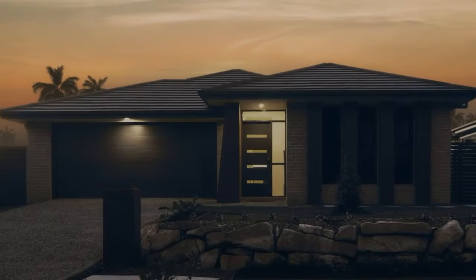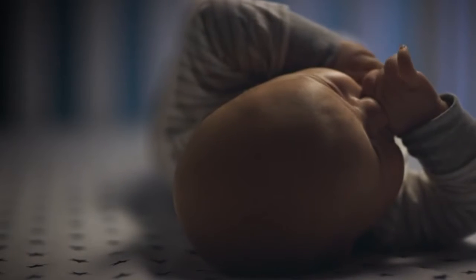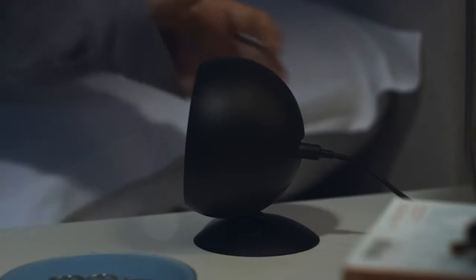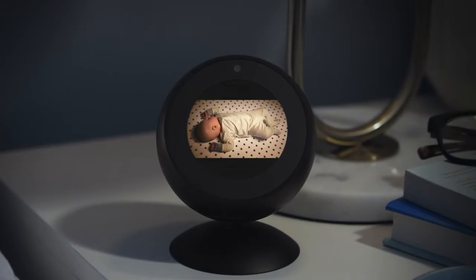Echo Spot works with compatible smart devices to set the temperature, turn on the lights, or check in on the little one. Alexa, show me the nursery. And with the adjustable stand sold separately, you can see everything from the perfect angle.